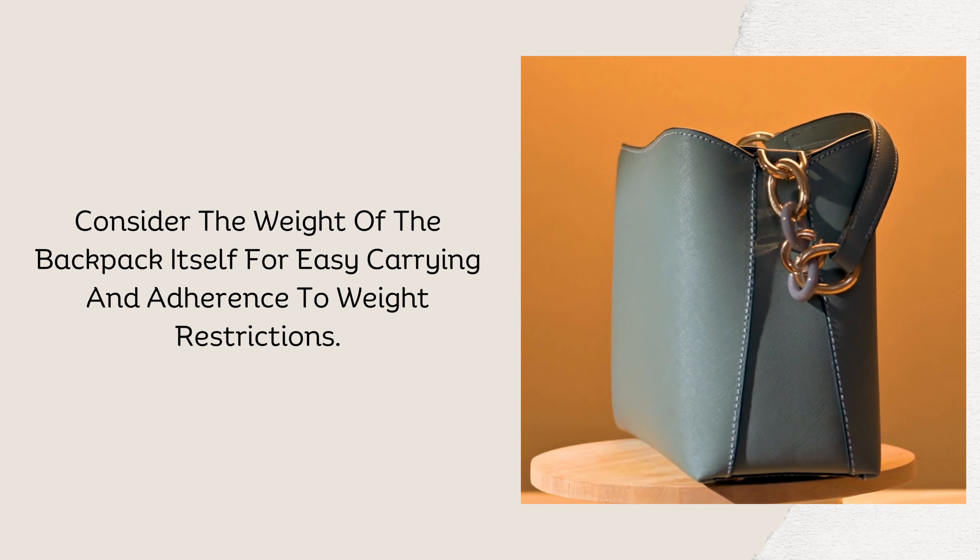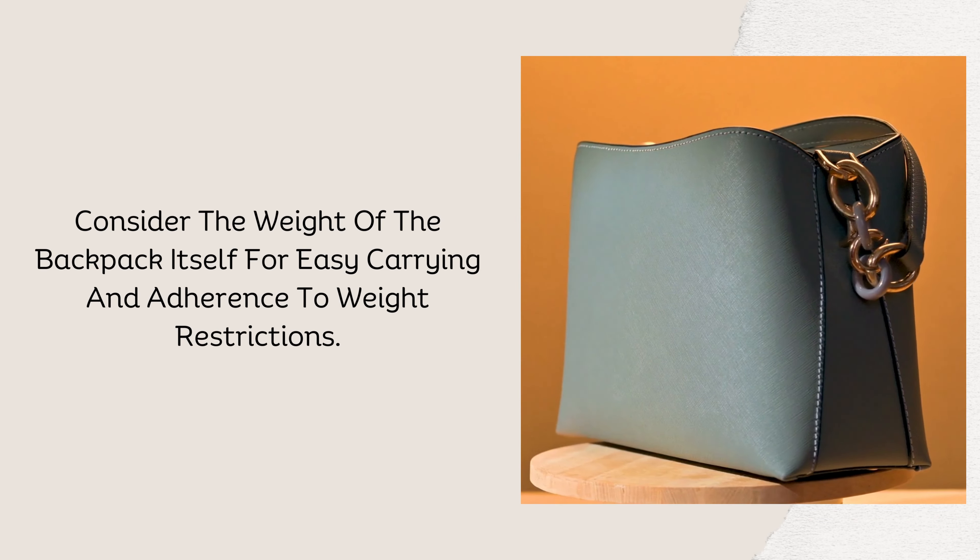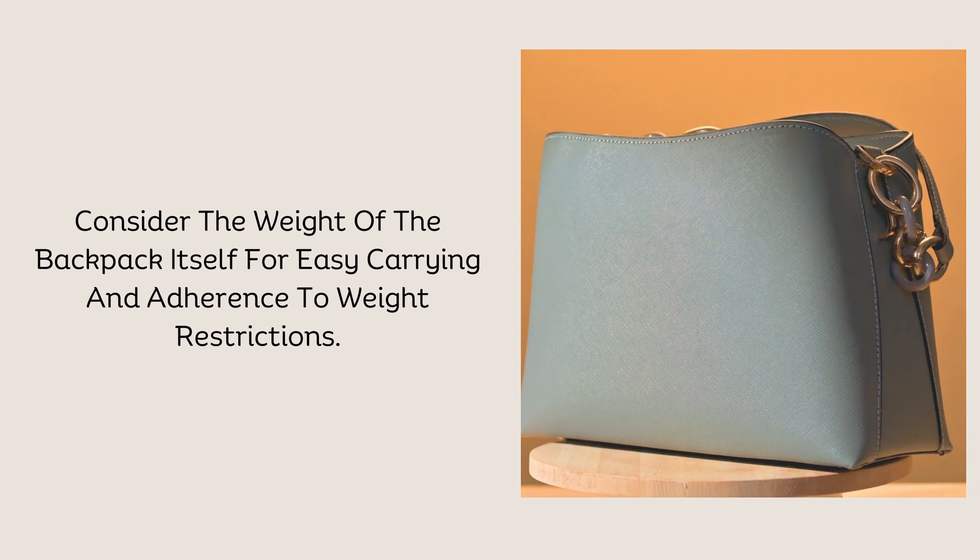Weight and portability. Consider the weight of the backpack itself for easy carrying and adherence to airline or travel weight restrictions.